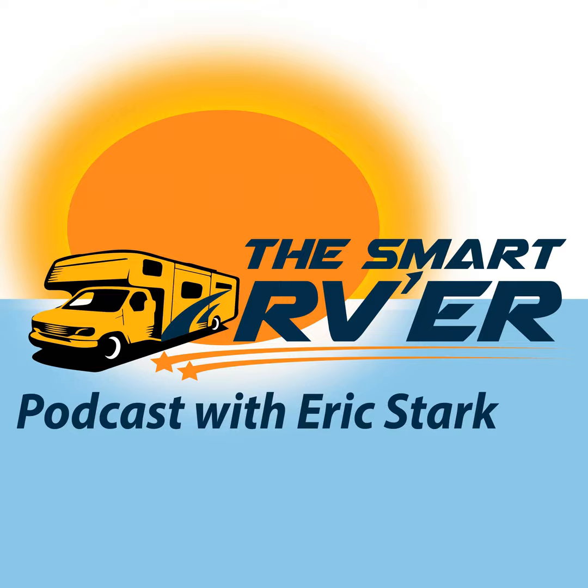How to avoid the pitfalls with converting to LED lights in your RV. Hello everyone, this is Eric Stark with the Smart RVer podcast, delivering the smarts you need to enjoy the freedom of the RV lifestyle without the fear of breaking down. Today we're going to cover some ground about LED lights, RV shows, and backup cameras — a lot of interesting things for the RVer.